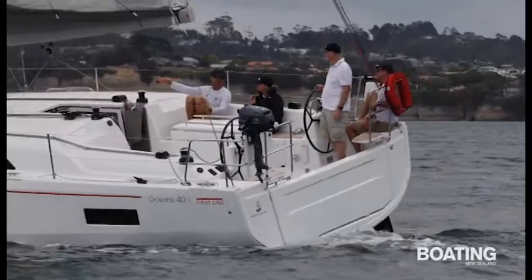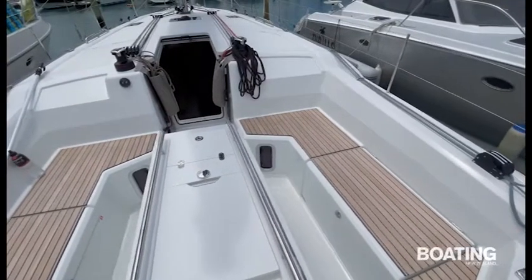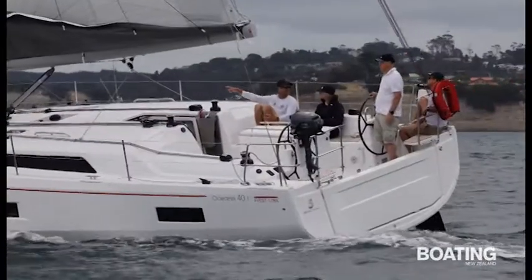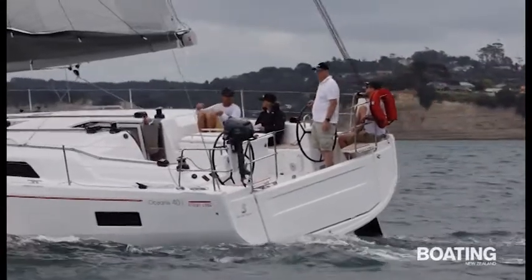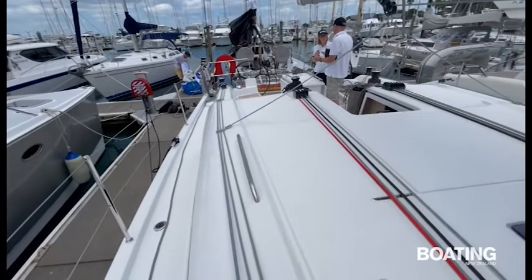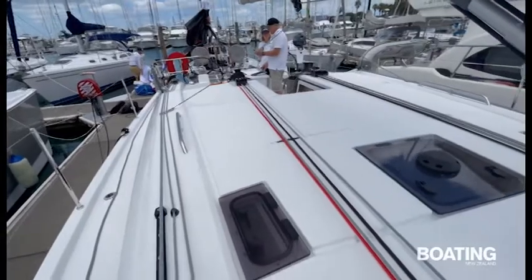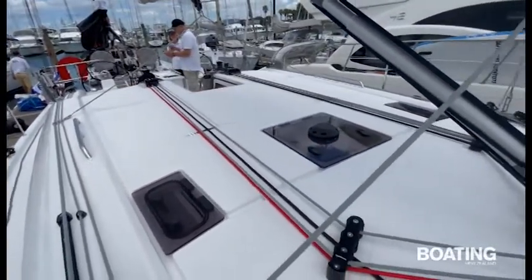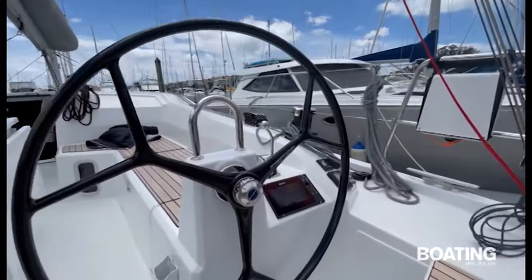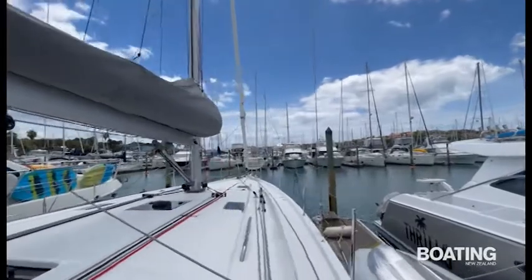One of the first things you notice is how open and uncluttered everything is. The large cockpit is free of lines and provides plenty of space for relaxing and entertaining. The twin carbon nautical wheels add a racy touch and are set right aft. There are no sheets and lines in the cockpit at all. The mainsheet runs to a bridle on the low-profile cabin top and the German continuous mainsheet system runs along the cockpit coamings to winches by the steering wheels. Three of the four winches are two-speed Harken electric and the mainsail folds down into a stack pack on the boom.